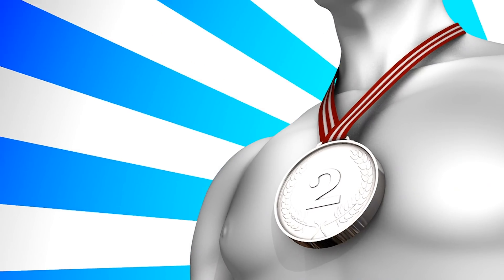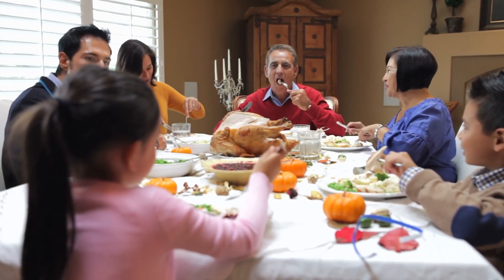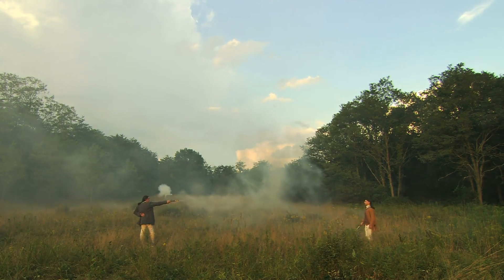When we use the word second or seconds, we could mean silver medals, or going back for more mashed potatoes and gravy, or your assistant in an old-timey duel. None of these things are what I want to talk about today. I instead want to talk about the unit of measurement, the second.